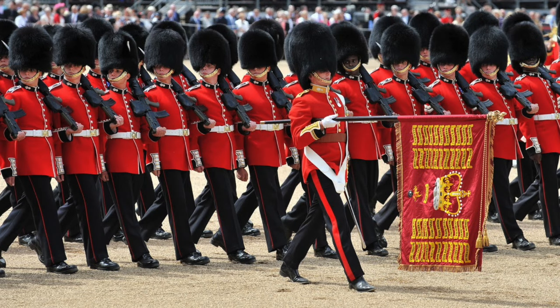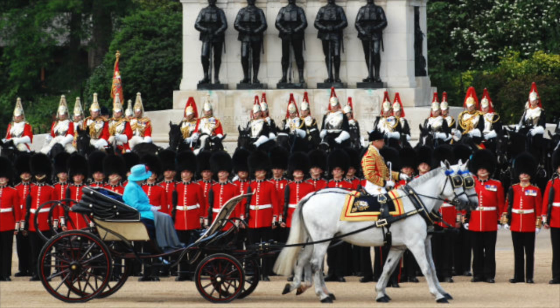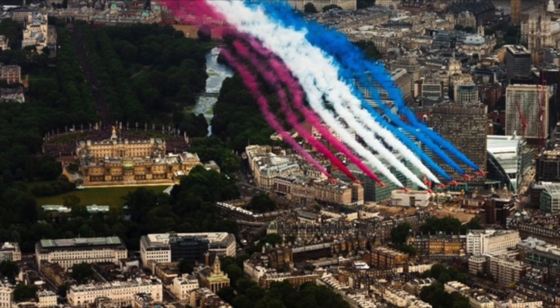The Queen's guard can also be seen once a year in June, when the Queen's unofficial birthday is celebrated. This traditional ceremony is known as Trooping the Colour and is concluded with a Royal Air Force flypast at Buckingham Palace.